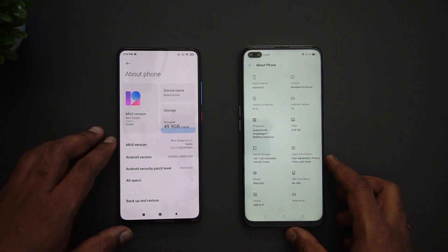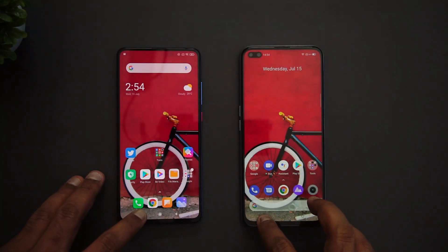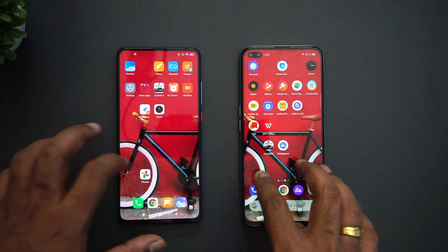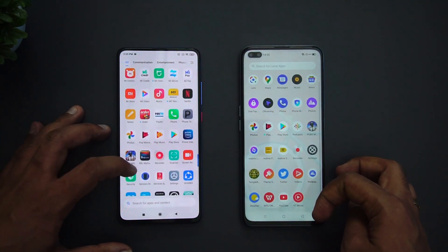Both devices have the Qualcomm Snapdragon 855 octa-core processor — the 855 Plus on the Realme X3 and the standard 855 on the K20 Pro. In real-time usage, the difference is minimal as the Plus variant is only slightly overclocked. Gaming experience is good on both. The Realme X3 has UFS 3.0 storage versus UFS 2.1 on the K20 Pro, which adds some performance advantage. Day-to-day, both are equally responsive with great app performance.